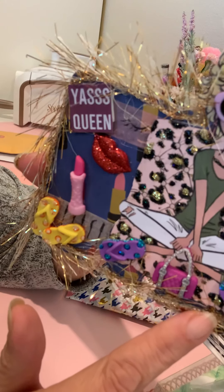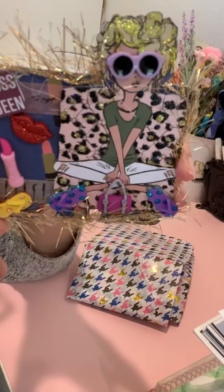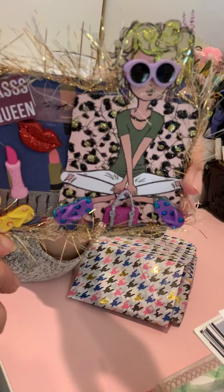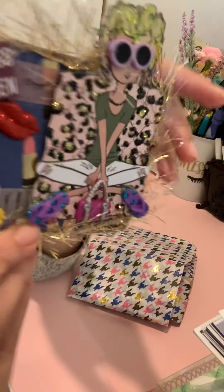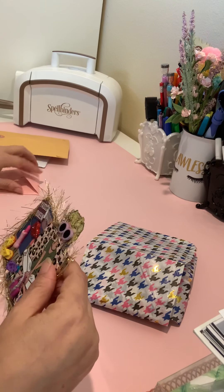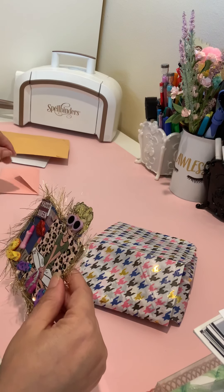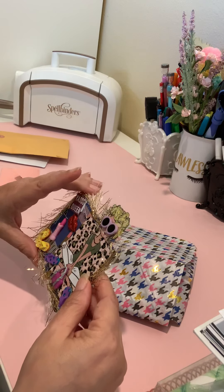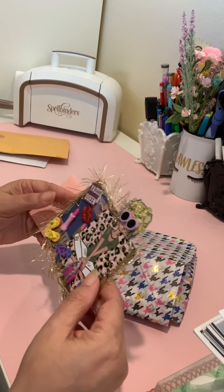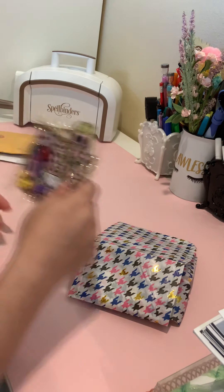It says 'Yes Queen' and she's got it outlined with some gold tinsel eyelash trim, very pretty. She didn't put her information on the back — it's just blank — she just has her information from the note card. Again, she is Sabrina's with apostrophe S, Two Sweet Creations on YouTube, and on Instagram it's just Sabrina Two Sweet. I will have the information linked in the description box.